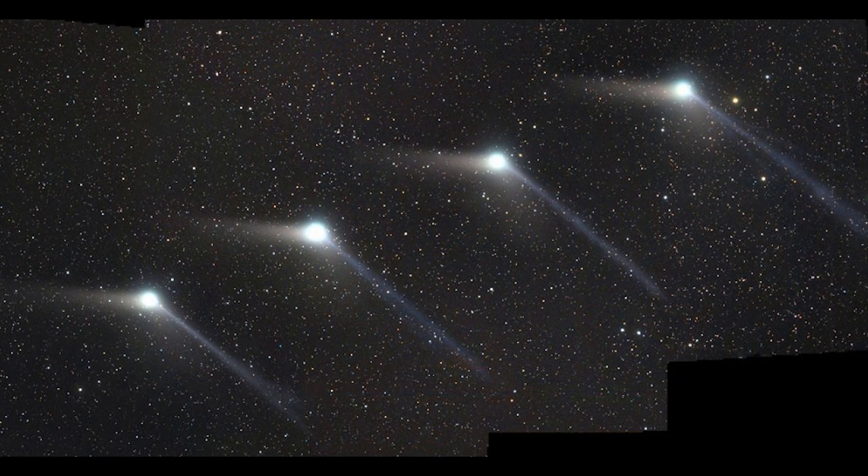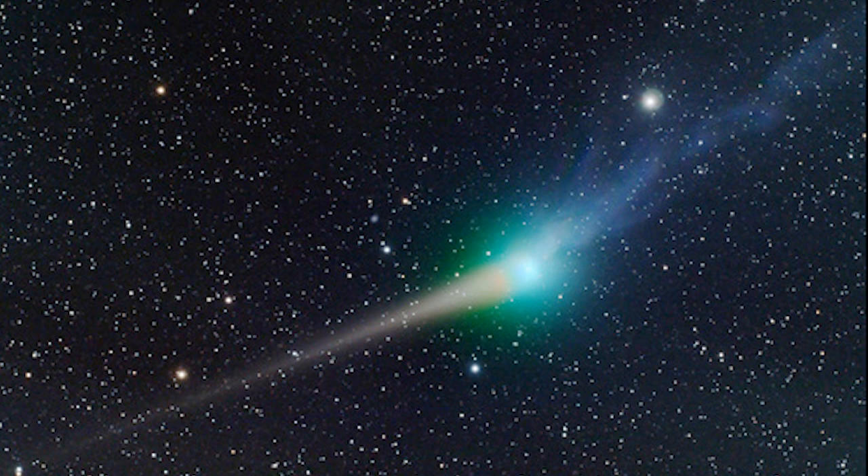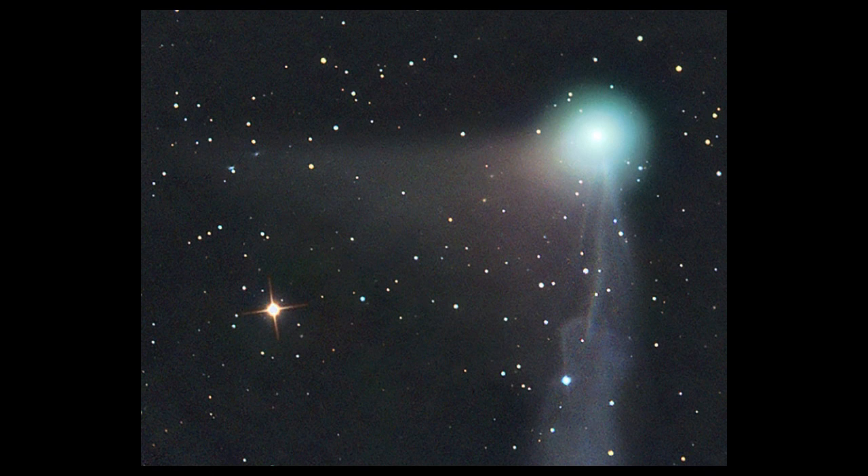Comet ISON is going to bring a lot of tail. It's always weird to me — imagine a cat, a dog, a giraffe, a horse with a tail on the front. The whole thing is just weird.